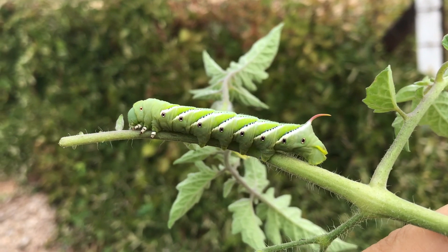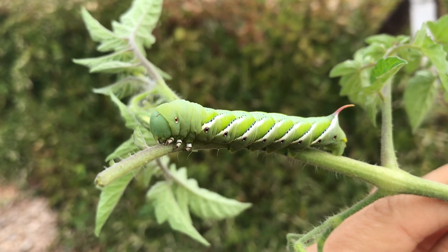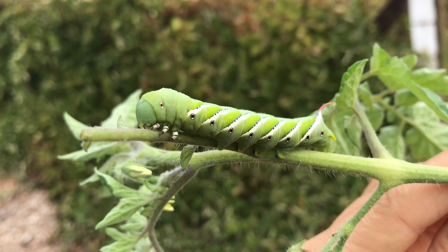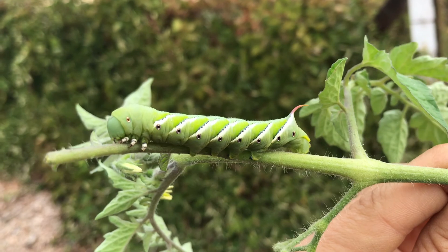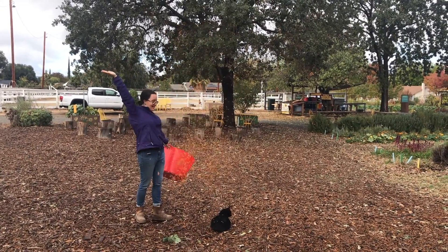We also found a friend hanging out in the tomato field this week — a giant tomato hornworm. Doesn't he look so cool? I love seeing all the different insects and other critters that come and visit in the garden.